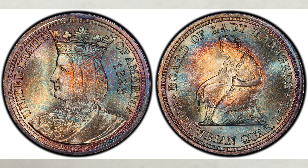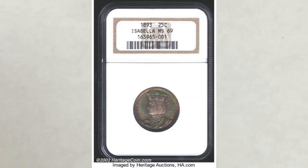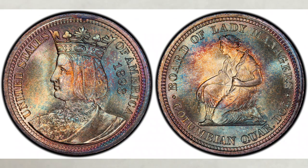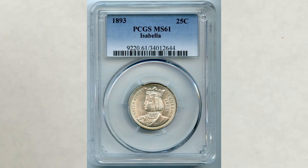Some AU examples have been graded, but not many. The highest grade known is MS69, and this coin sold at Heritage Auctions for $46,000. All of these prices are from this year, so you have the most recent values from different grades. In AU58, this coin sold at Heritage Auctions for $210. In MS61, this example sold at Heritage Auctions for $300.